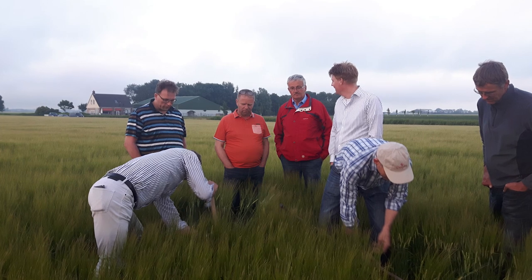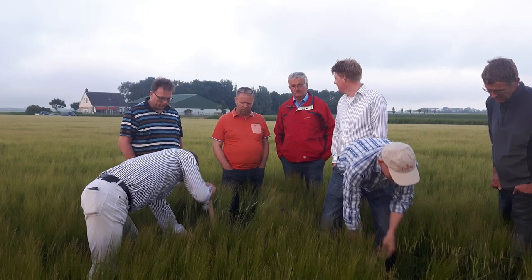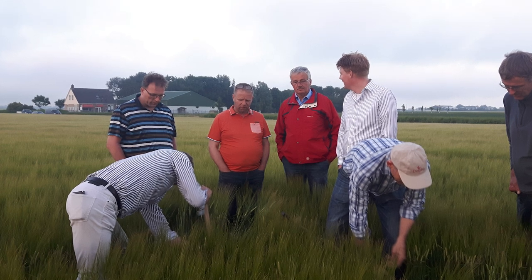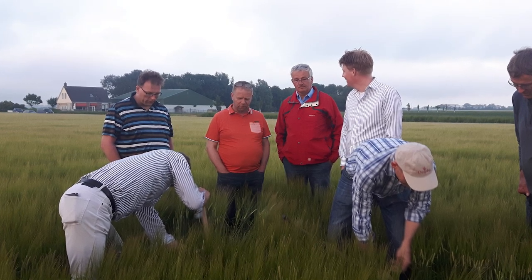By understanding the soil ecosystem and how practices above and below ground affect them, we can benefit from their functions to increase soil health.